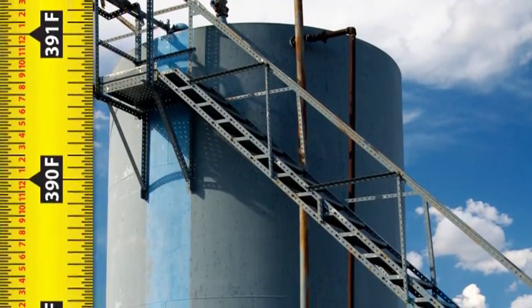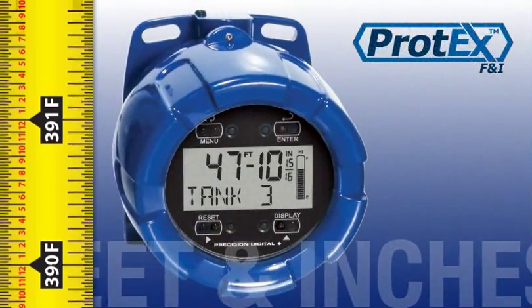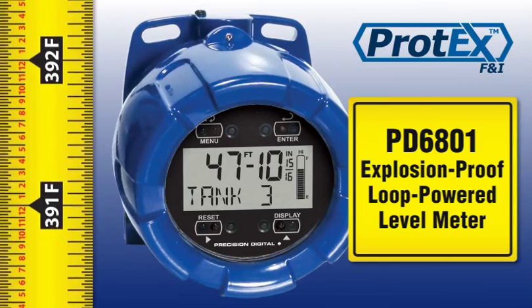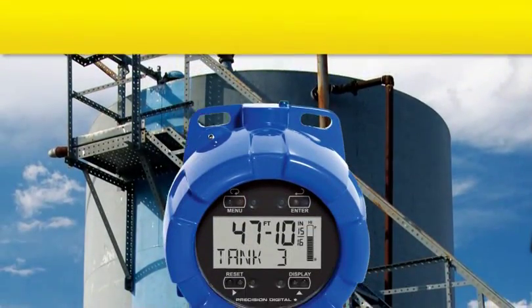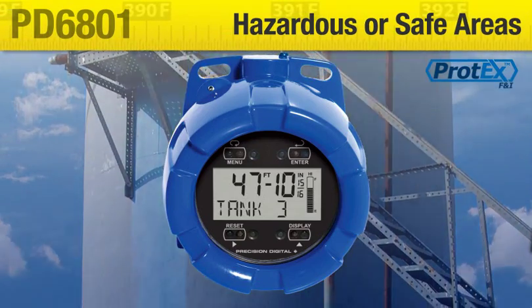Display your critical level information with the intuitive, rugged, and easy to use Protex F&I PD6801 Explosion Proof Loop Powered Level Meter. The PD6801 is the ideal level meter for hazardous areas, or safe areas in need of an extremely rugged solution.